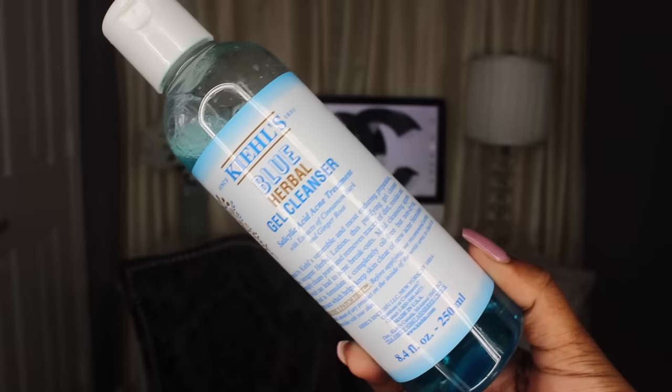Now for skincare — three products to mention, two from Kiehl's. The first is the Kiehl's Blue Herbal Gel Cleanser Salicylic Acid Acne Treatment. A little bit goes a long way — I've been using it for two months and there's still a lot left. It's super watery so you shake it up, pour a little in your hand, and lather quickly. It's minty on your face, really gentle on the skin, and I haven't had any breakouts in the last two months.